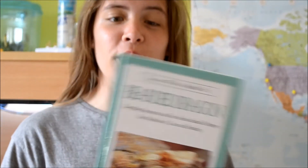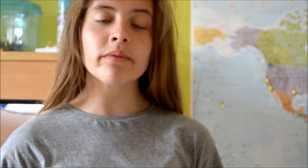I also got a cheeky old book about bearded dragons. You've got to love a good old book — 'Success with a Reptile Pet'.